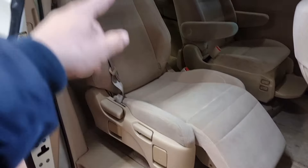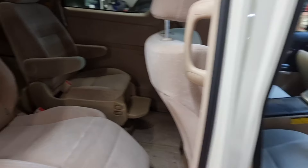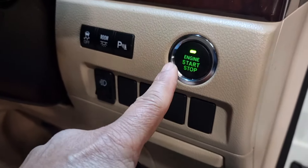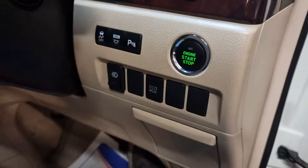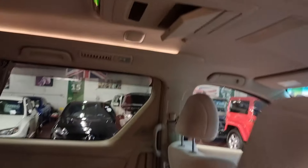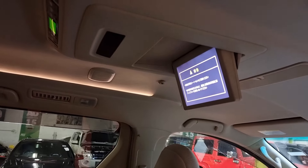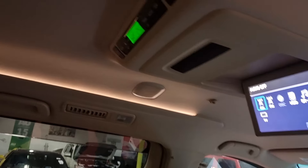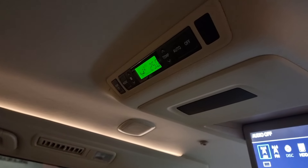This side also has a power door, and that one has recliner seats. It has a roof-mount screen — as soon as you turn the car on it drops down, and when you turn the car off it goes back up. There's also a rear heating system on the side and video input/output.